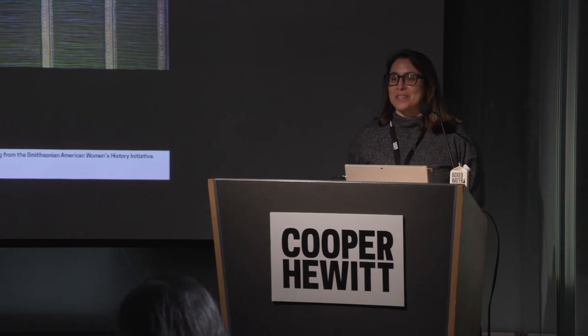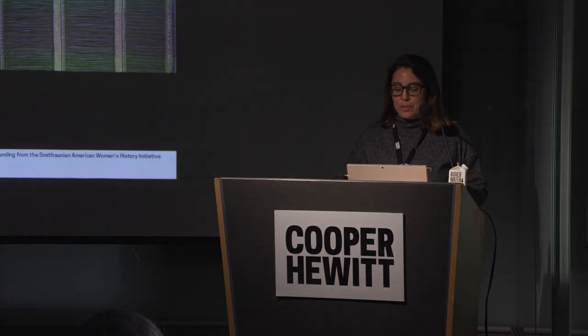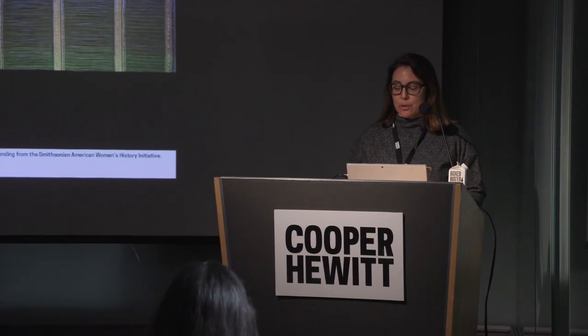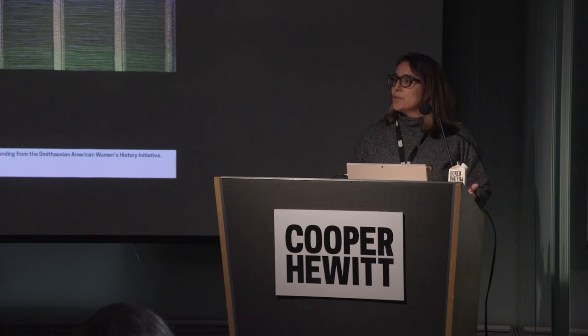Welcome everyone to Cooper Hewitt Smithsonian Design Museum. We have a few people still settling down, but we'll get started — we're on time. We're excited to see the room so full. My name is Kim Robledo Diga, the deputy director of education here at Cooper Hewitt. Welcome to our fourth of five Hidden Figures programs. This is the Dorothy Leibis Unorthodox Textiles program. This project received funding from the Smithsonian American History Initiative. The goal of this suite of programs is to bring light to previously under-recognized American women in design in Cooper Hewitt's collection.